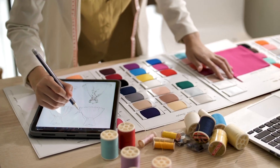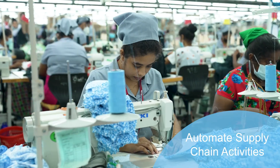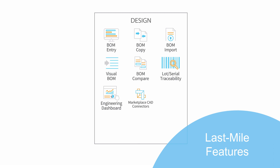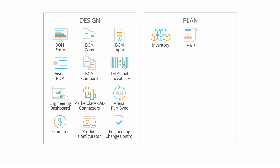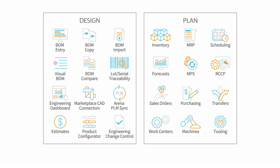With Acumatica you have everything you need to manage operations and automate supply chain activities. Streamline engineering planning and production processes. Reduce the engineering to manufacturing handoff with flexible bills of material and engineer change control. Create custom BOMs from estimates or with the rules-based product configurator. Optimize inventory with MRP, master production scheduling, rough cut capacity planning, and finite scheduling. And balance supply and demand with sales, purchase, and transfer orders.